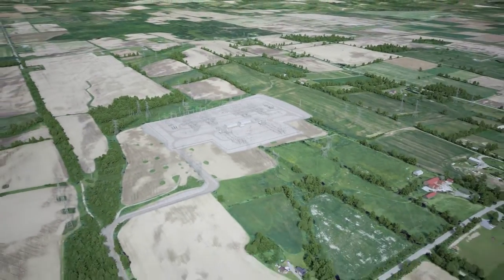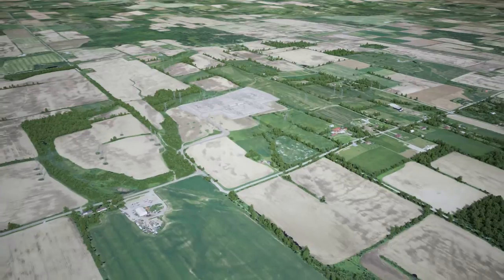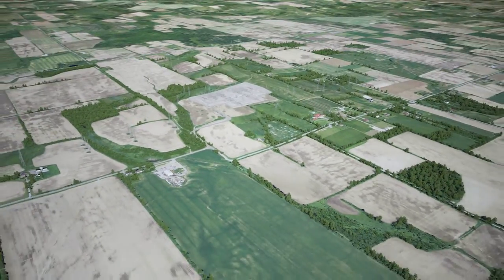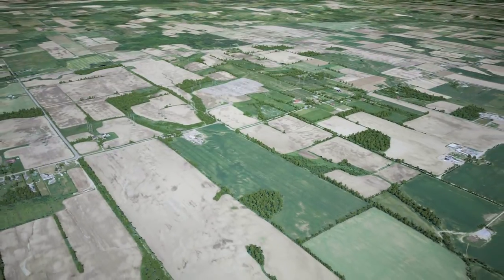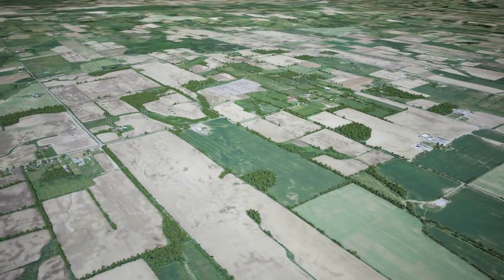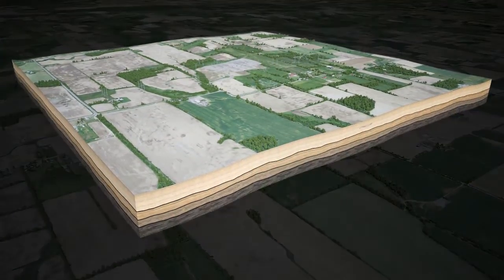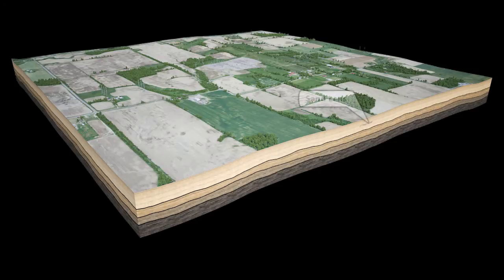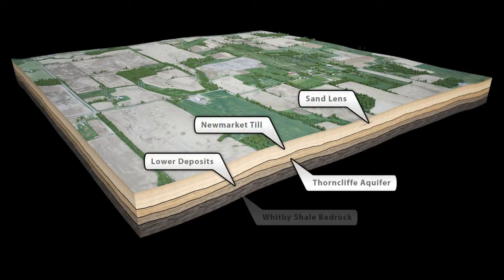Now let's take a look at what makes up the local terrain. The terrain is divided into four layers: the Newmarket till containing the sand lenses directly underneath the surface, the Thorncliffe aquifer, lower deposits, and then the Whitby shale bedrock.